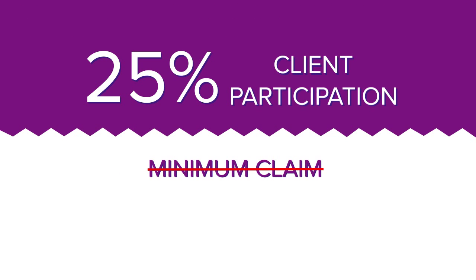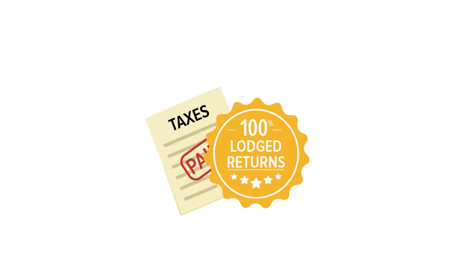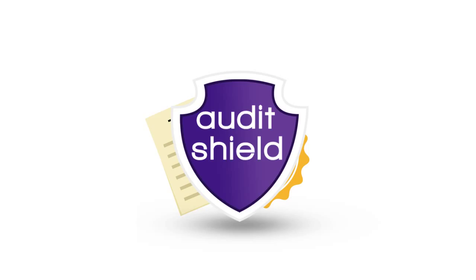On average, 25% of your clients will participate. There is no minimum claim and no excess. With your client's latest returns and all prior years' returns insured, Audit Shield is a vital tool in today's taxation environment.